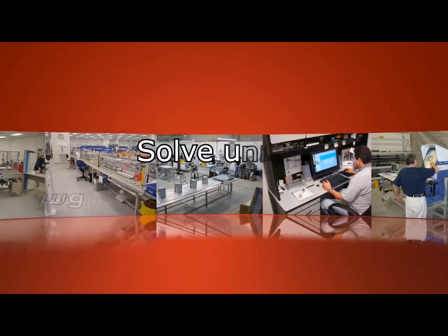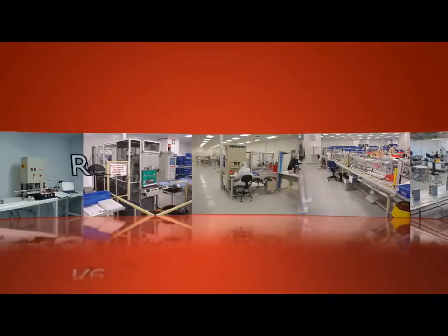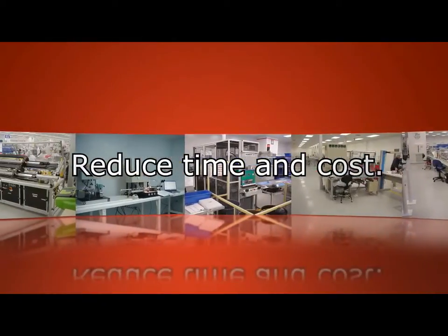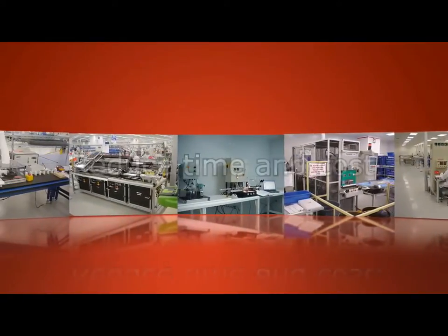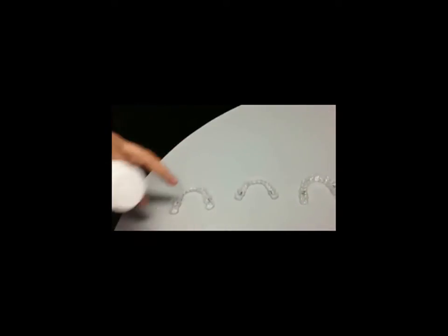Our services and equipment have allowed our customers to solve unique manufacturing challenges, improve product quality, reduce time to market, and cost to manufacture. This video demonstrates how the CAC farm tooling will move and reallocate the aligners, no matter the position — whether positioned upside down or in regular position.